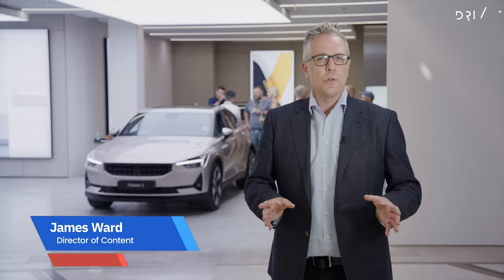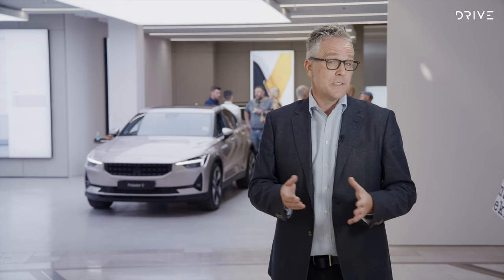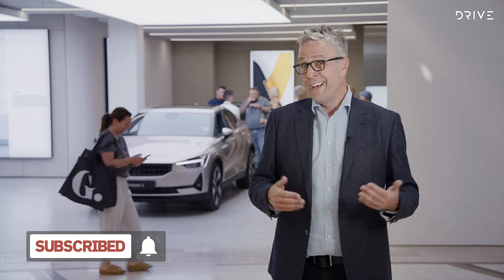As we see a changing world of the automotive landscape, we're not just limited to the powertrains and technology, but in fact the way we buy cars is changing. Behind me is Polestar's first ever storefront in Australia, in the Chadstone shopping centre just outside of Melbourne.